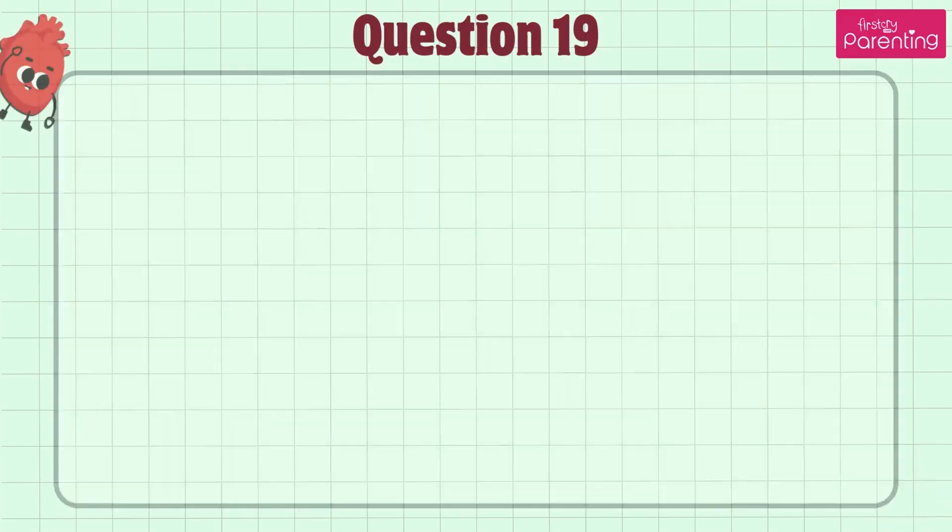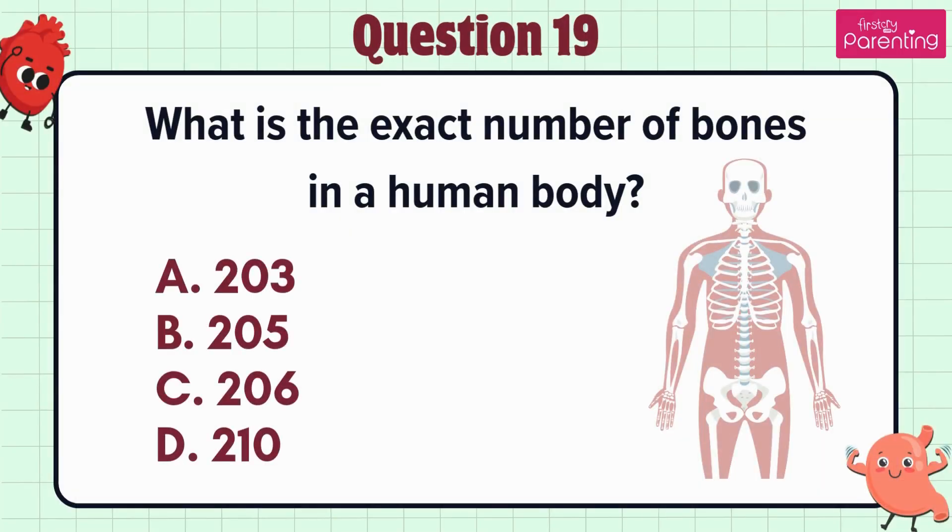The answer is option C: Ribcage. Question 19. What is the exact number of bones in a human body — option A: 203, option B: 205, option C: 206, option D: 210.